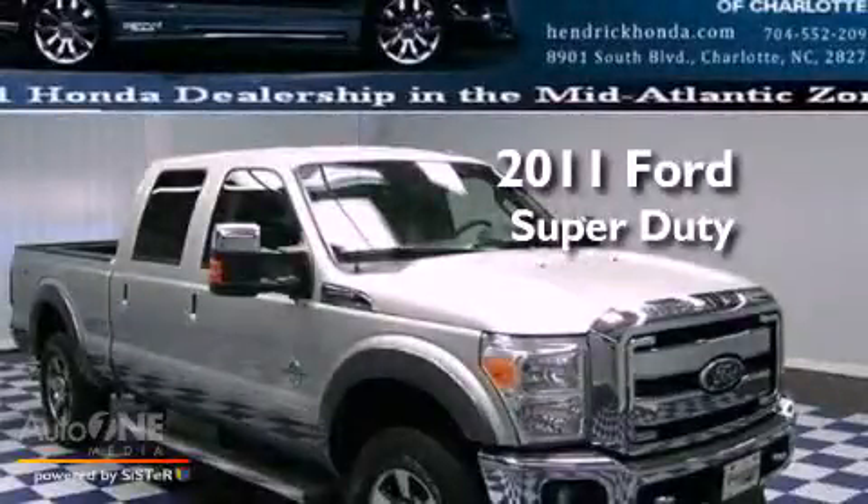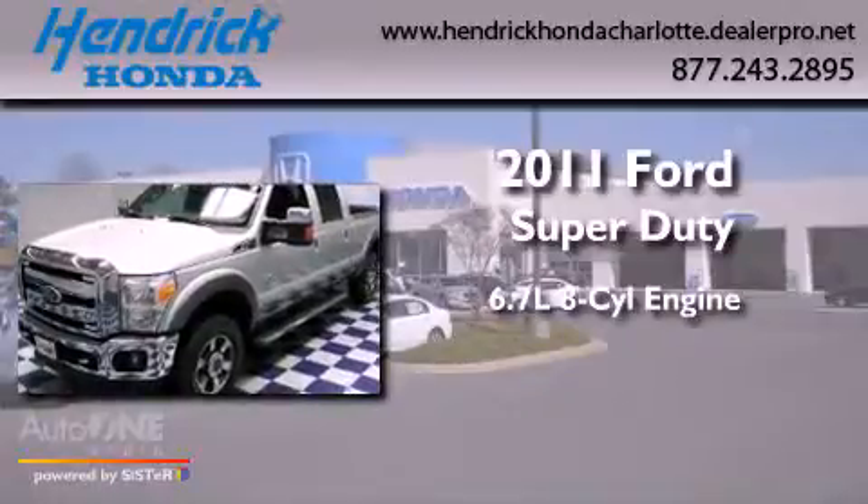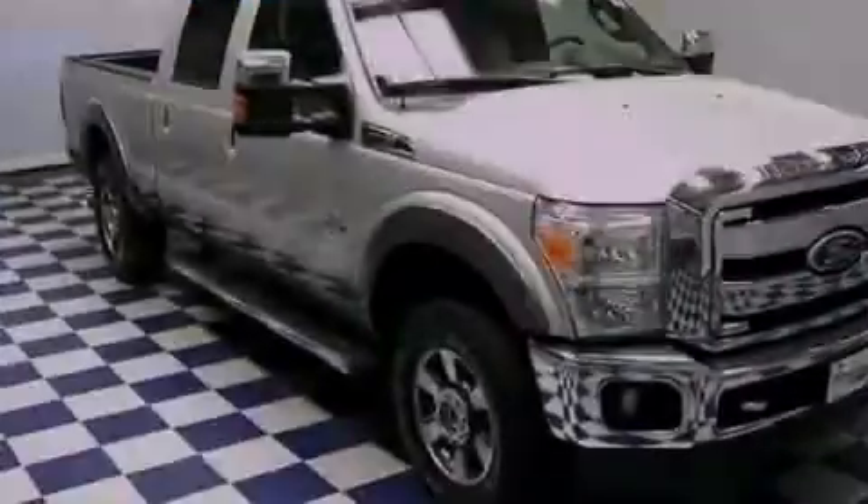This is a 2011 Ford Super Duty. It has a 6.7-liter 8-cylinder engine, an automatic transmission, and 4-wheel drive.